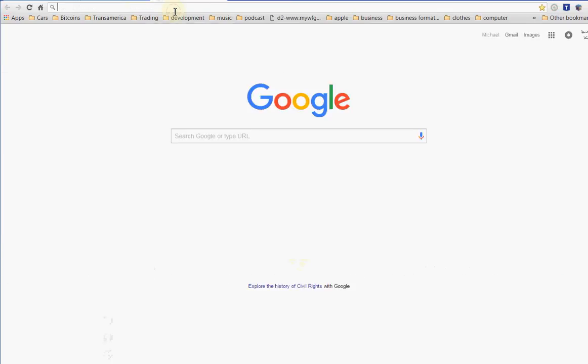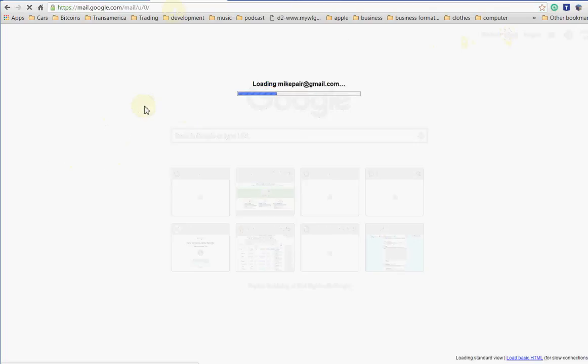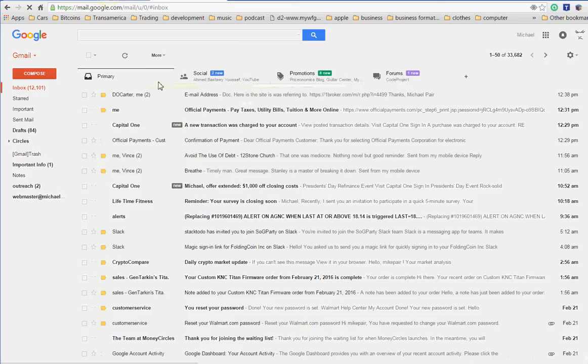I'm gonna go to my email real quick and show you — I'll put the link in here. I've got a couple of referral links in here, so if y'all use those, help a brother out a little bit.